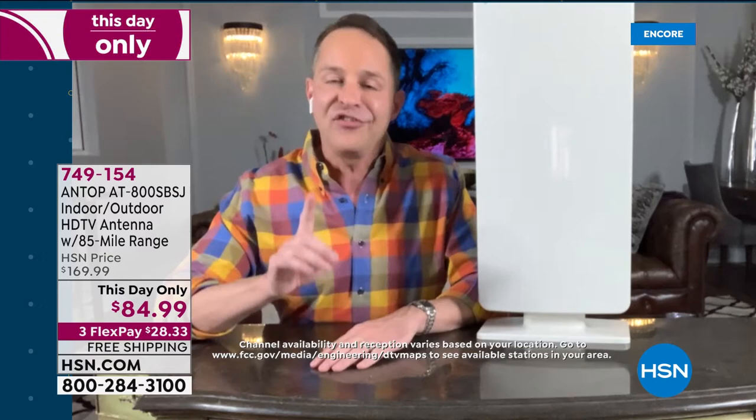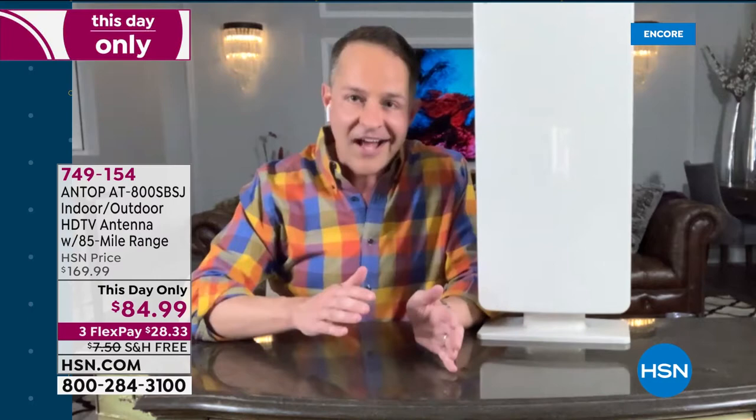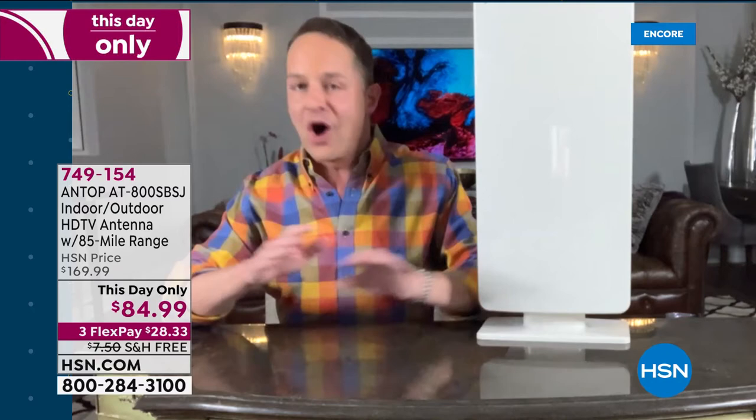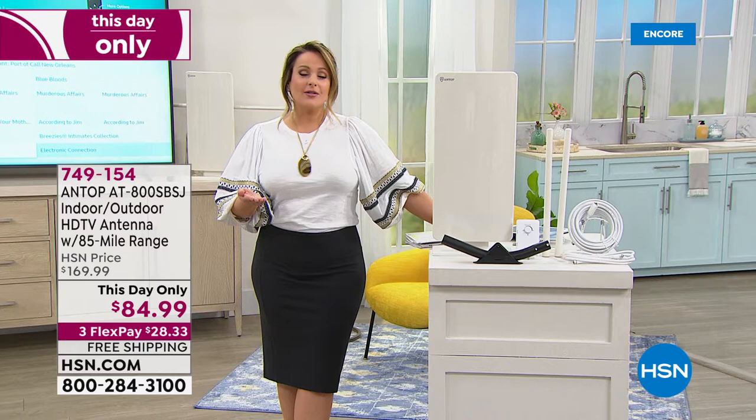If you want, this will also power multiple televisions in your house. If you have coaxial cable running through the walls, you can plug this in to that infrastructure and watch multiple televisions on different channels simultaneously — because this is one of the most powerful antennas we've ever had. The typical price is $170, but today it's a this-day-only sale at $84.99 — 50% off.